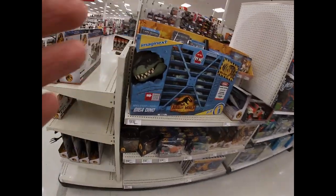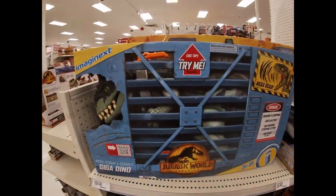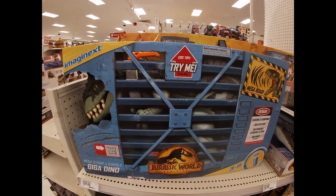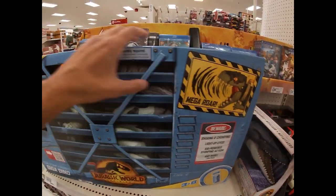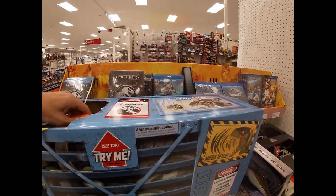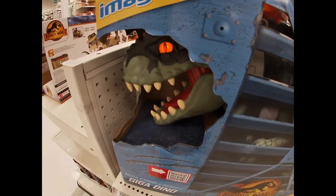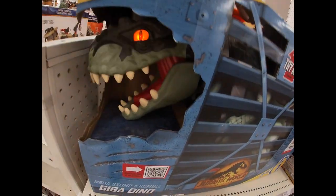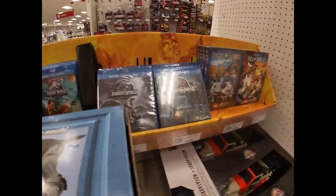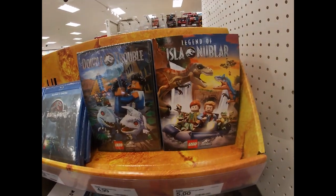Look at this thing - oh my god. Giga Dino, only 110 bucks. That's a deal for you. Mega Roar - let's see the top. My dog Felix would really like that. And there's all the movies if you want to catch up on any of those. Some Lego movies there too.